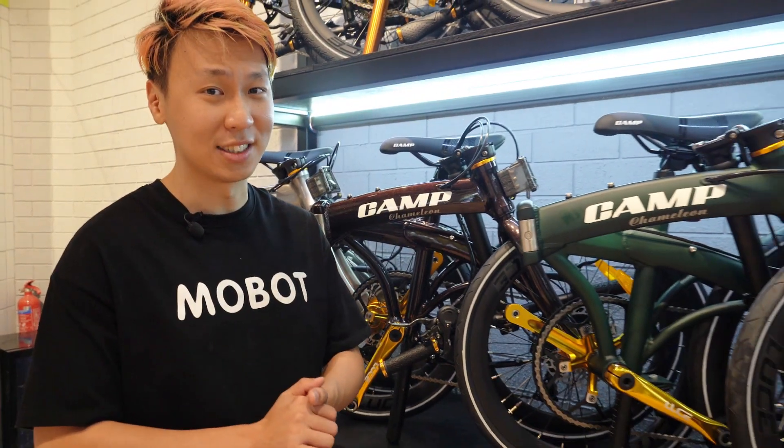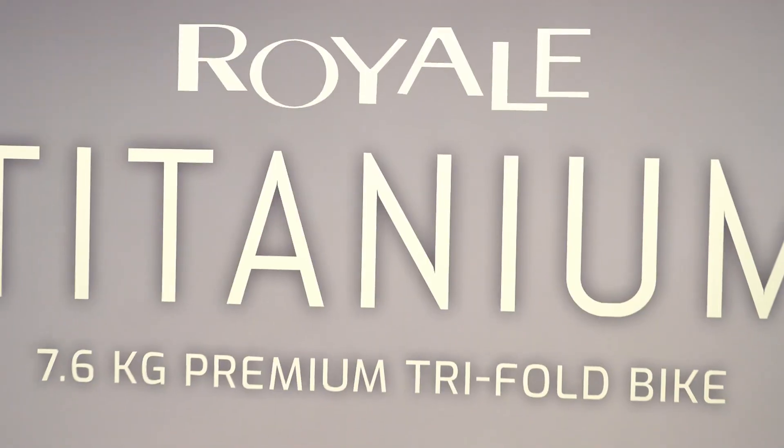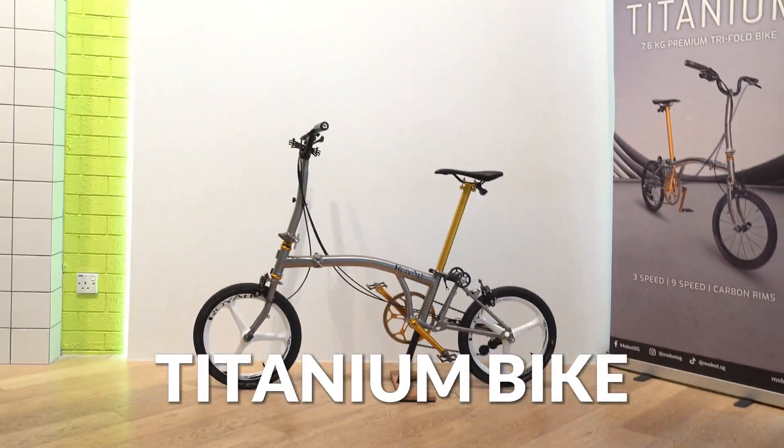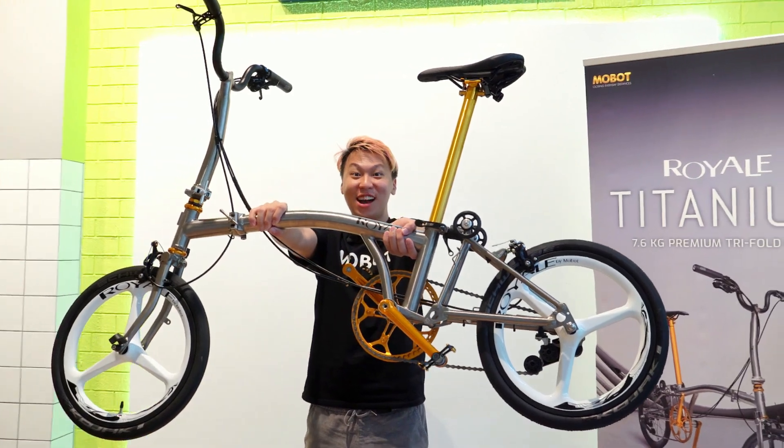Three full rows of bi-fold bicycles sit on this customised rack, allowing you to make your choices with ease. The 7.6 kg full titanium Royale is also here on permanent display. How many seconds do you think you can carry it for?